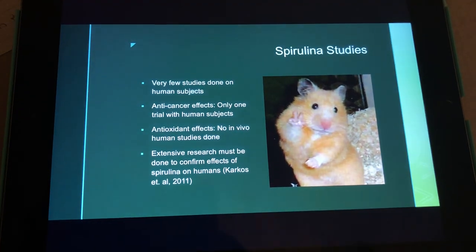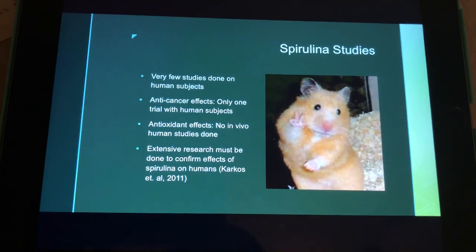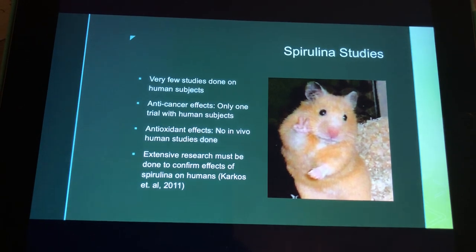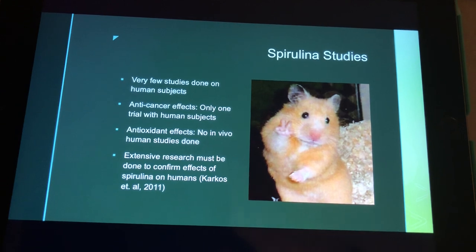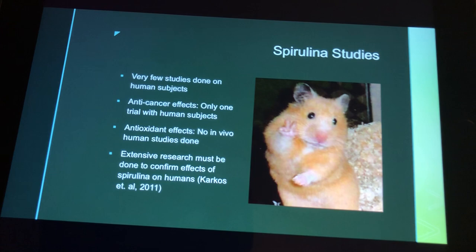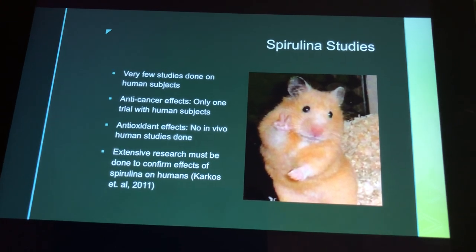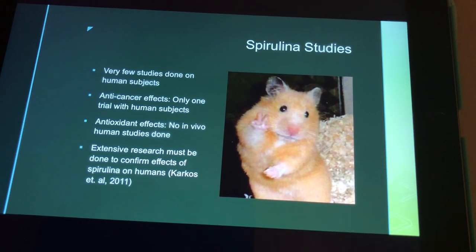Regarding spirulina studies, there have been very few studies done on human subjects. The majority of studies I've researched dealt with animal subjects like hamsters, rats, and mice. One study on the anti-diabetic effects of spirulina used diabetic rats fed spirulina over about 100 days, which showed lowered blood glucose levels. Another study on the anti-viral properties showed that hamsters with herpes simplex virus type 1 fed spirulina had prolonged survival times and higher survival rates.